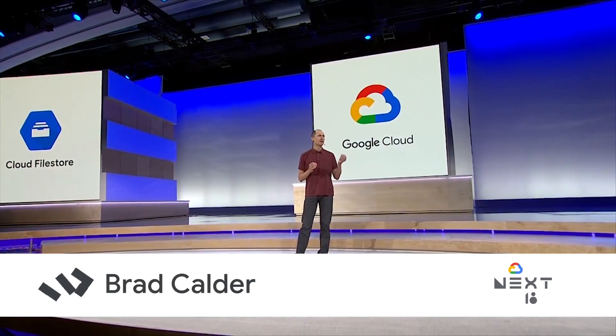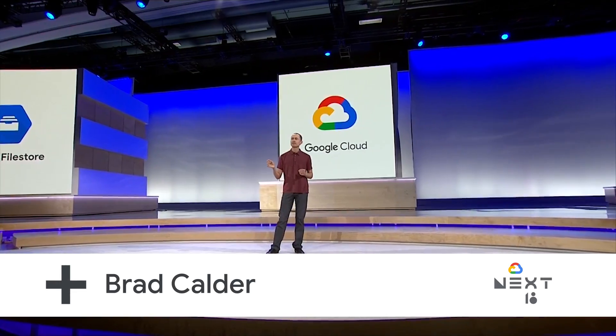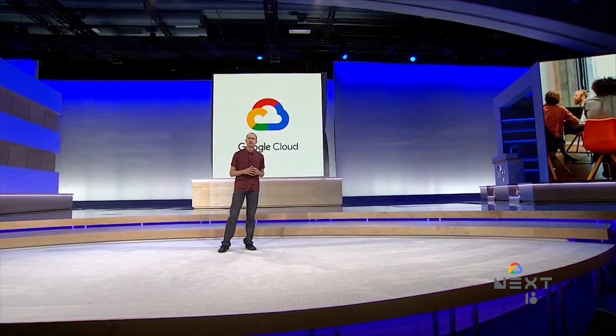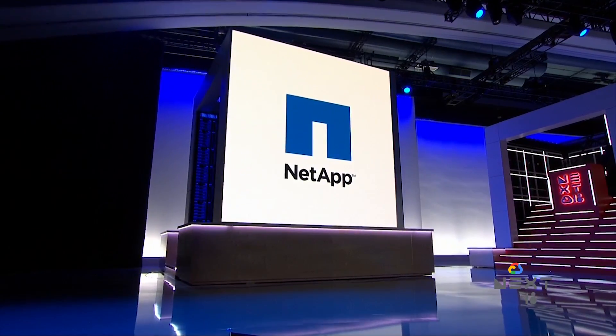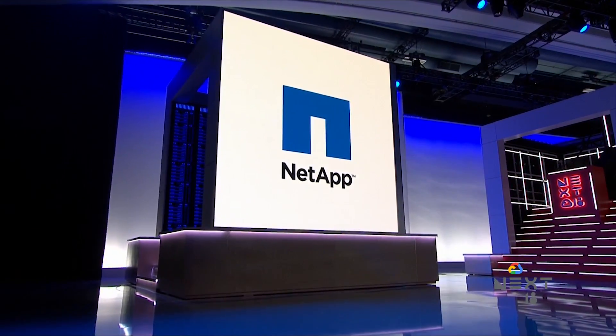When migrating to the cloud, in addition to migrating your network, your applications, and your databases, you need enterprise-grade file storage. And to provide that, we've partnered with NetApp to create high-performance cloud volumes for your workload needs.